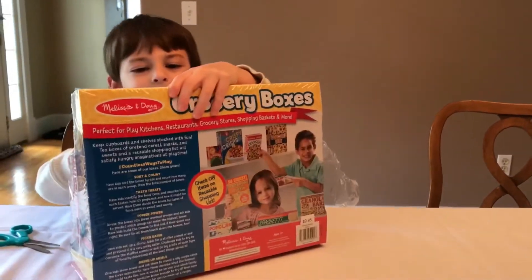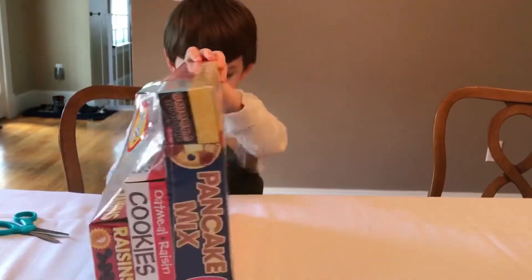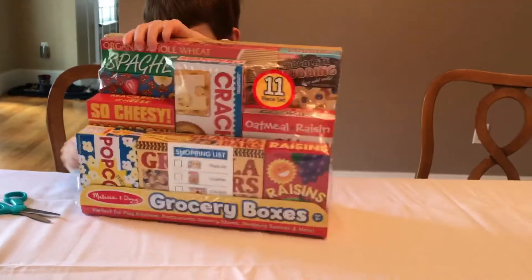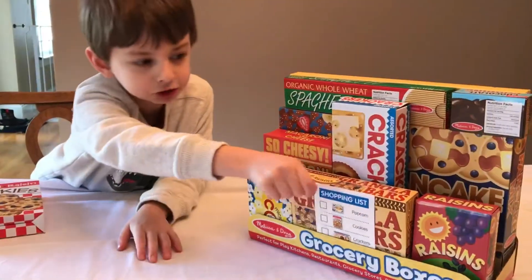It also comes with a checklist. So we got it out of the package. Here's the shopping list.